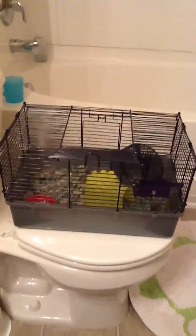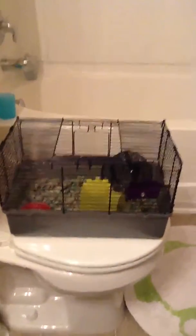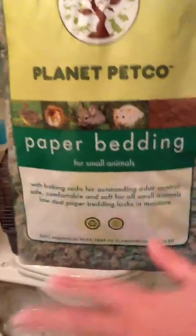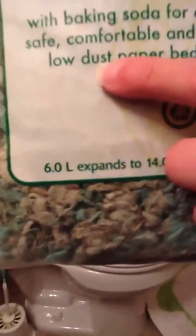We're going to show you the supplies. This bedding is really good — it's called Planet Petco, you have to get it from Petco. It's paper bedding, not aspen. Do not get aspen or cedar, they're very bad. It says with baking soda, and make sure that it's low dust — you can see right there it says low dust.